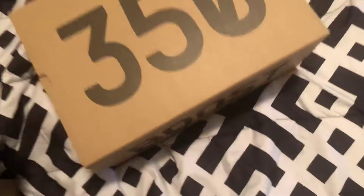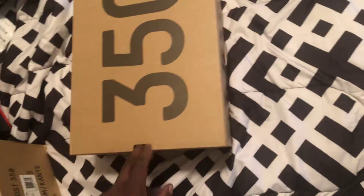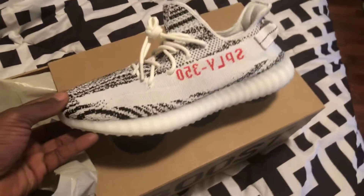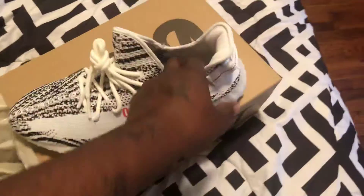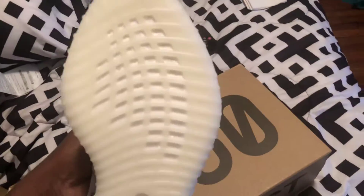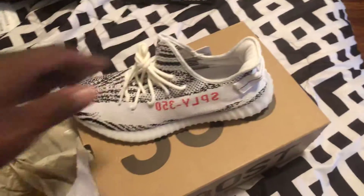And these are the latest restock Yeezys. Y'all already know — Zebras. 350, size 12. Didn't wear these yet because I just picked these up. These are brand new.